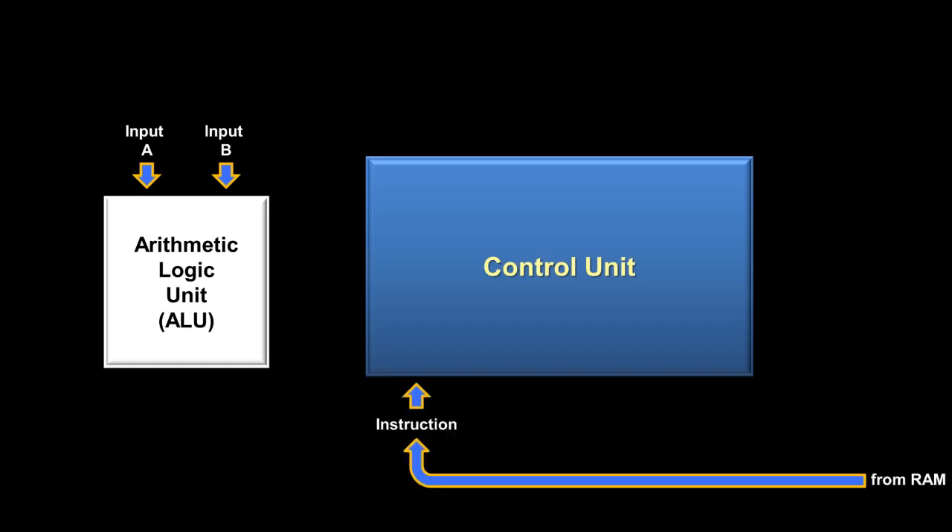The arithmetic logic unit has two inputs — input A and input B — assume they are two numbers from previous load instructions. If we want to add those numbers together, the control unit receives that instruction from RAM and tells the ALU what type of operation to perform. The ALU performs the operation and outputs the answer. Sometimes, depending on the instruction type, the output from the ALU can be ignored. For instance, with a compare instruction, the ALU doesn't need to output an answer — instead it uses what are called flags to tell the control unit how the two numbers compare, which helps the control unit decide what to do with the next instruction like jump-if.